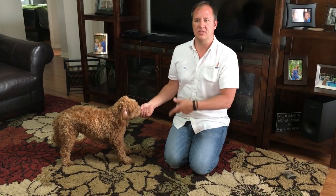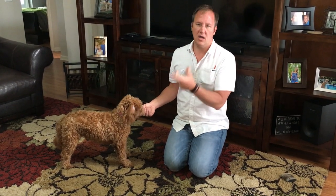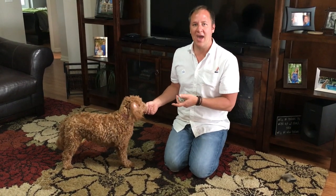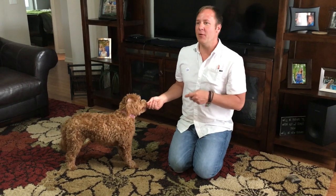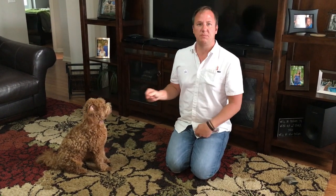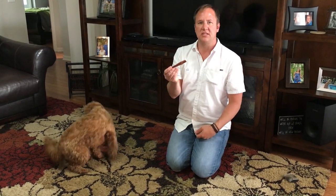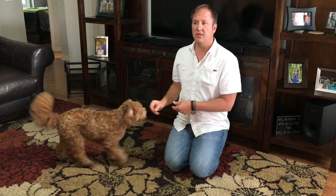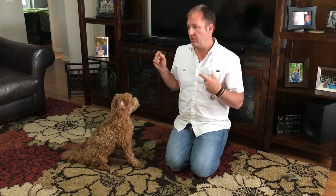The more we practice with low-value items, the better prepared we are for when the dog has something like underwear or a kitchen knife — something they're not allowed to have. When that happens, you just say 'drop' and they spit it out ready to get a treat. When I do that, I'd typically trade it with a bully stick or another high-value item so the dog understands they're not just having their stuff taken away. But normally, we just practice the drop, reward them, and let them get the item again.